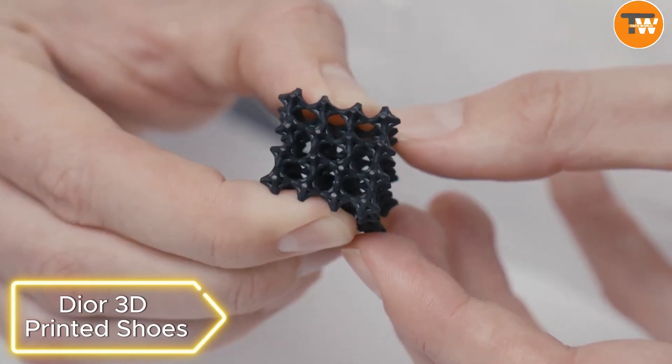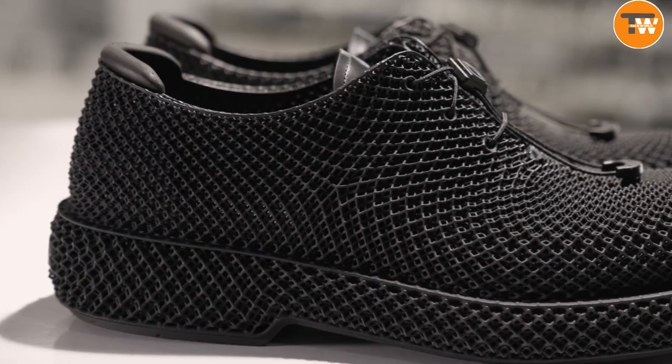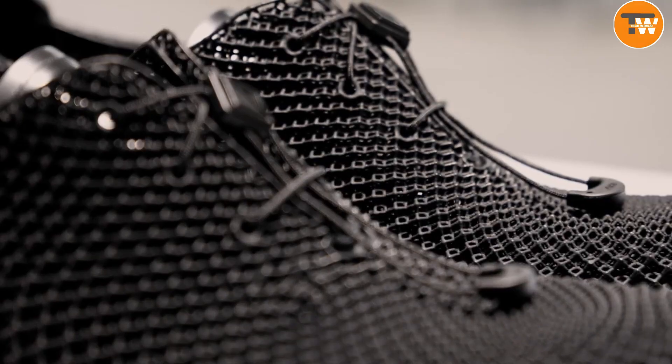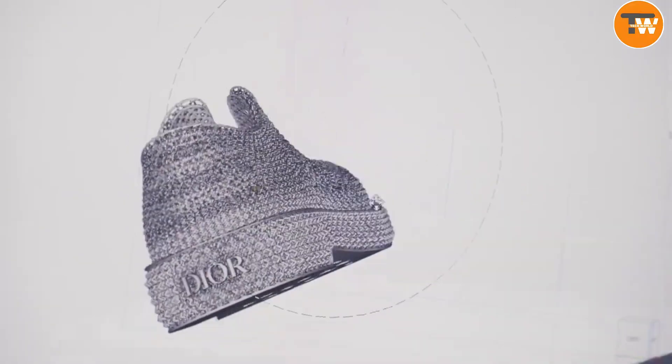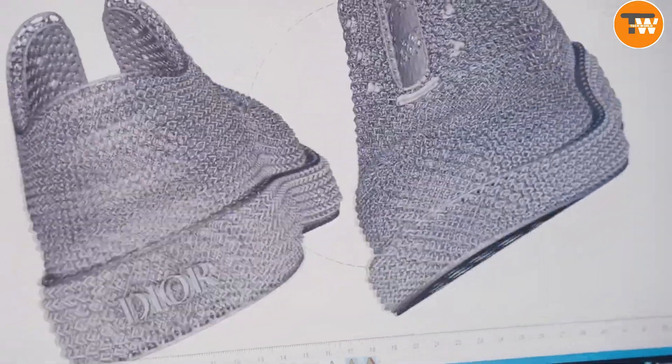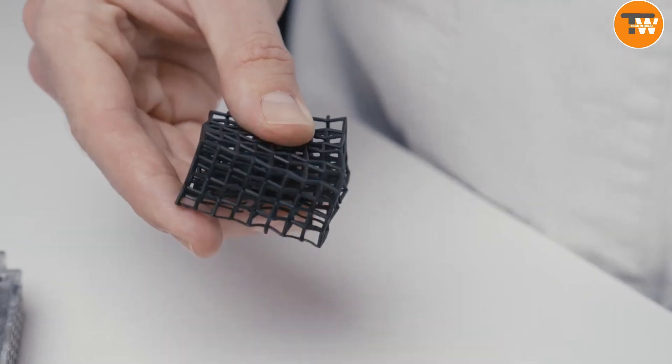Dyer 3D Printed Shoes. Step into the future of fashion with Dyer's stunning 3D printed shoes, a highlight at Paris Fashion Week. These shoes aren't just about style — they're a celebration of innovation and craftsmanship. Imagine the classic Dyer Carlo, but reimagined with cutting-edge 3D printing.